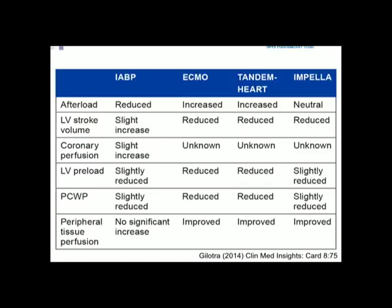Different tools provide different levels of support and physiological benefits. For example, the balloon pump reduces afterload, whereas ECMO — particularly peripheral ECMO — increases afterload. Coronary perfusion effects are broadly unknown. Preload can certainly be reduced in patients on ECMO as we're taking blood from the right side of the circulation directly, bypassing the lungs.